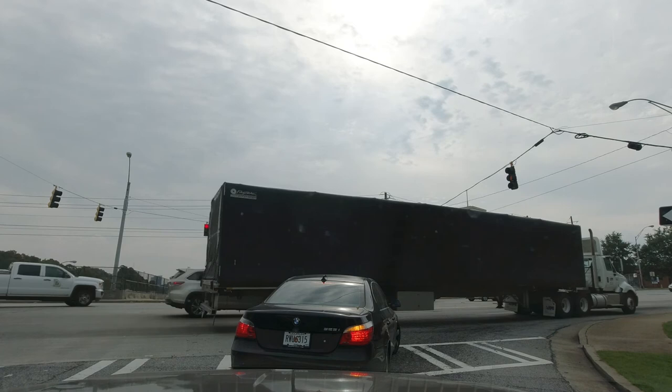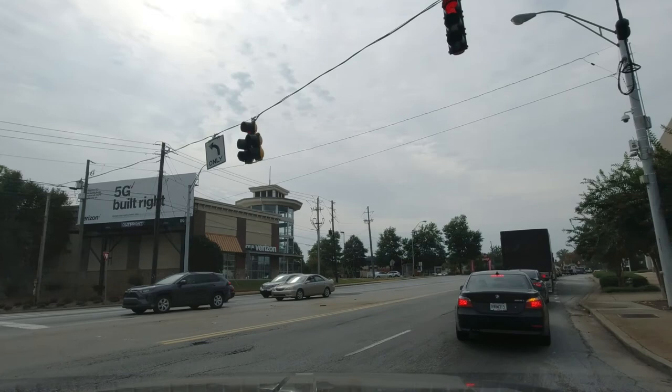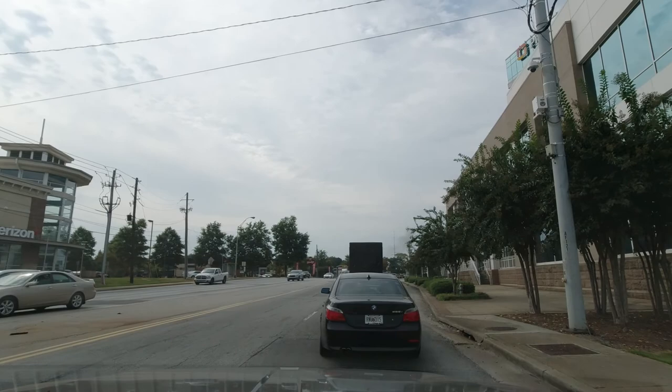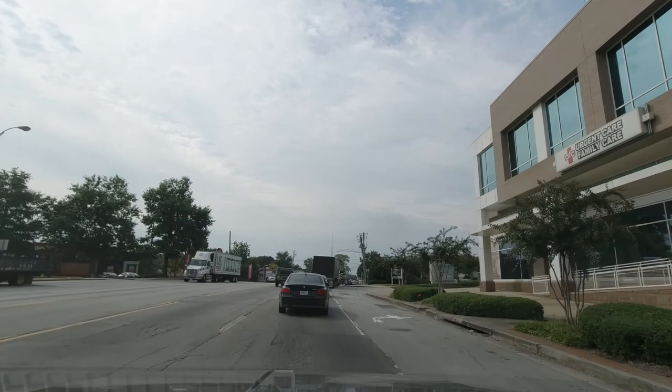Someone took exception to that cement truck coming out in front of them and laid down on their horn. We're going to roll the windows down and give them some fresh air. This is Friday morning, October the 9th, 2020. It's now 75 degrees, 11:30 in the morning, and we've just gotten off of 75 south onto Howell Mill.